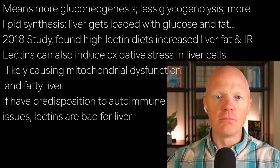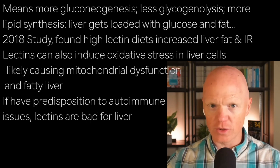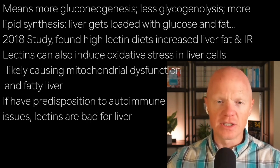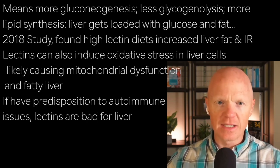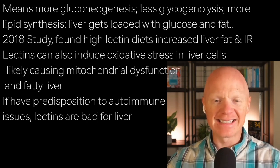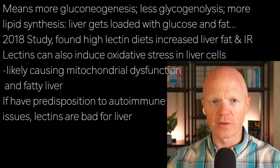This means more gluconeogenesis, less glycogenolysis, and more lipid synthesis. The liver basically gets loaded with glucose and fat, so it's no surprise there's an increase in non-alcoholic fatty liver disease. In fact, a 2018 study in the Journal of Nutritional Biochemistry found high-lectin diets increased liver fat and insulin resistance linked to elevated inflammatory markers.